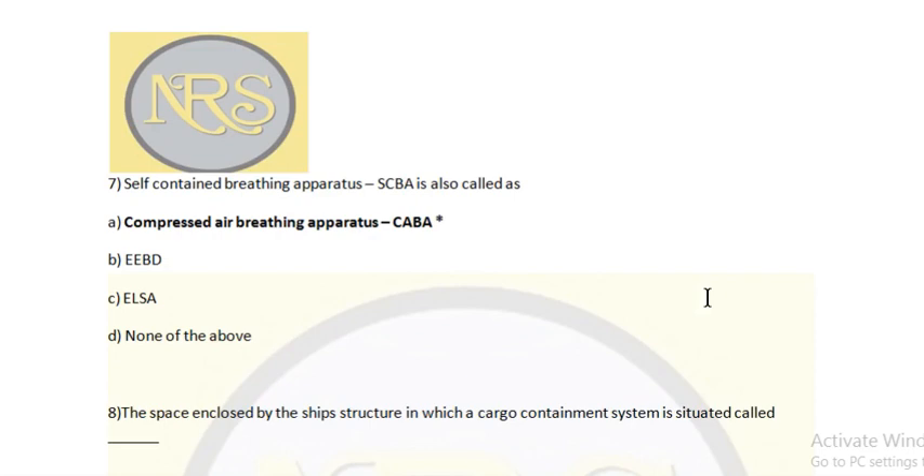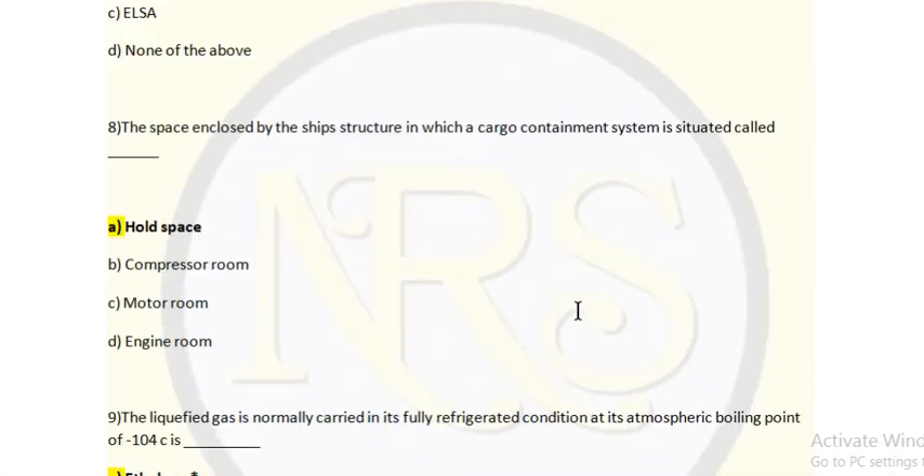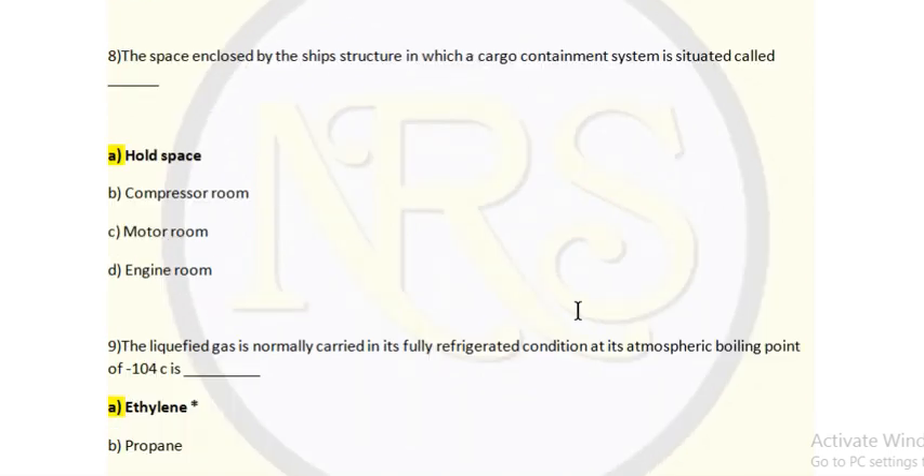Question 7: Self-contained breathing apparatus (SCBA) is also called as — option A: compressed air breathing apparatus, option B: EEBD — emergency escape breathing device, option C: ELSA, option D: none of the above. Answer is option A — SCBA is also called compressed air breathing apparatus. Question 8: The space enclosed by the ship's structure in which the cargo containment system is situated is called — option A: hold space, option B: compressor room, option C: motor room, option D: engine room. Answer is hold space — option A — where we carry the cargo.